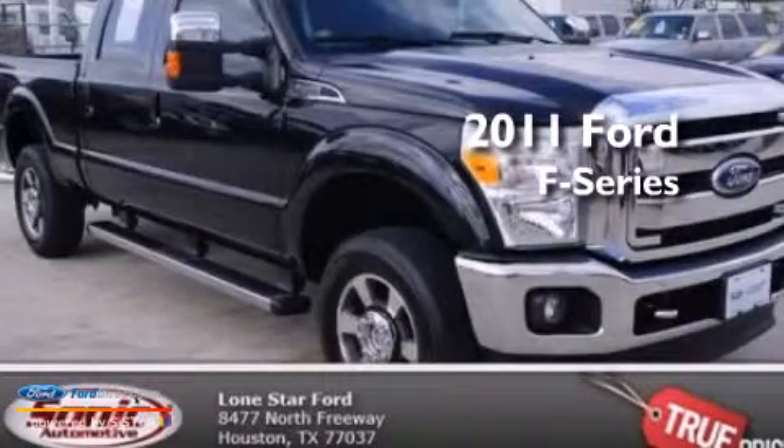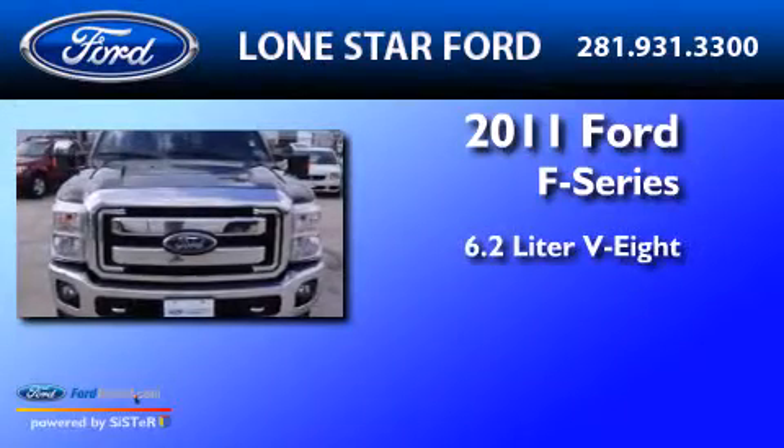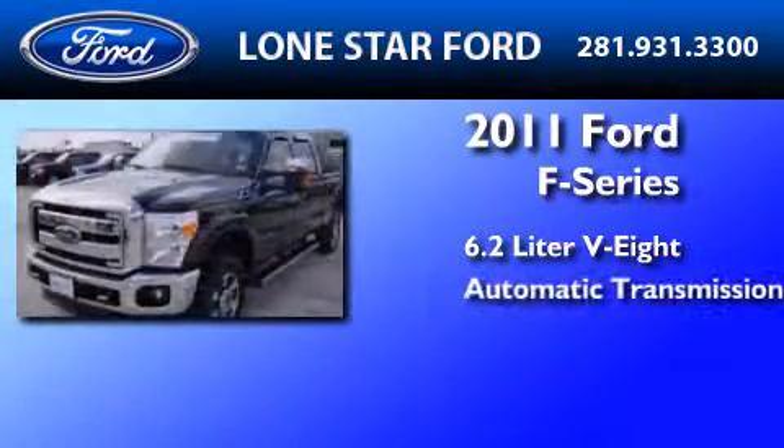This is a certified pre-owned 2011 Ford F-Series. It features a 6.2-liter, 8-cylinder engine and an automatic transmission.